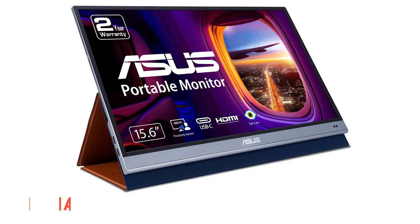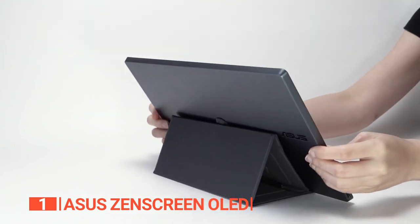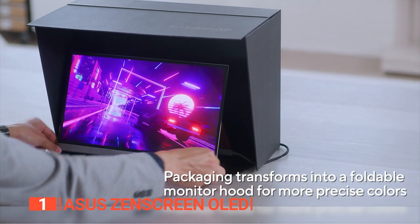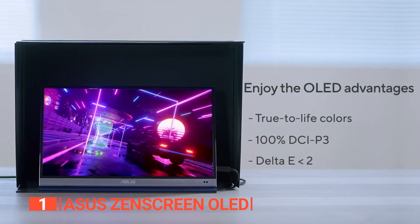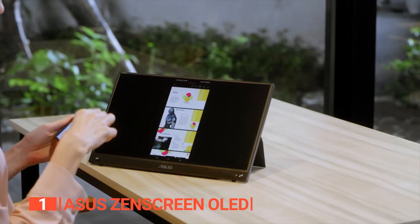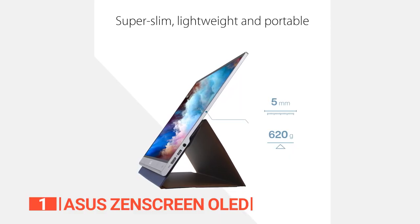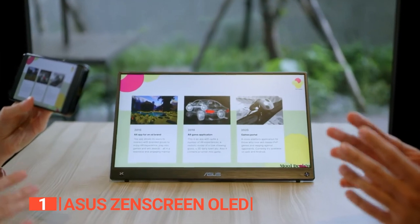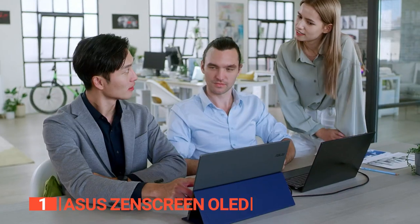Finally, the top portable monitor is the Asus ZenScreen OLED. This device stands as a true champion in the realm of portable monitors, boasting unparalleled visual brilliance and precision. Its 15.6-inch full-HD OLED display, coupled with a 100% DCI-P3 color gamut, ensures a breathtaking spectrum of over 1 billion colors, making it a haven for those who crave visual excellence. Thanks to its HDR technology, this monitor delivers imagery that's nothing short of extraordinary. Incredibly lightweight at a mere 1.63 pounds and astonishingly slim at just 0.5 inches at its slimmest point, the ZenScreen OLED MQ16AH is the epitome of portability — your work companion that goes where you go.